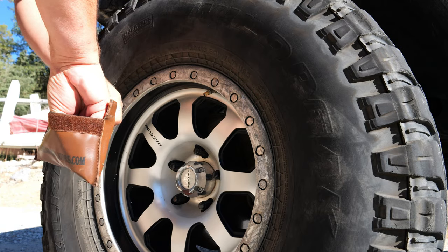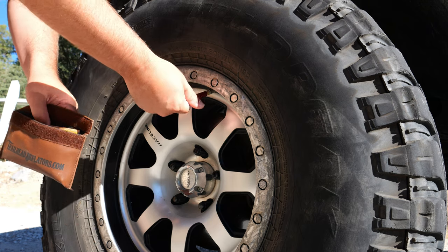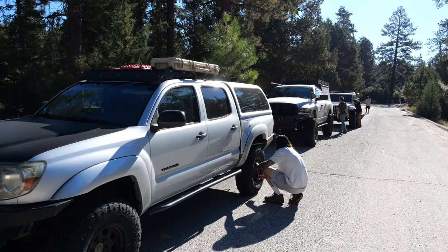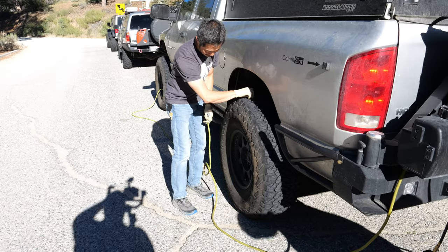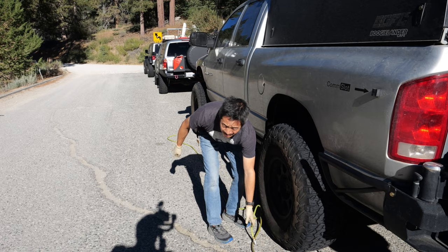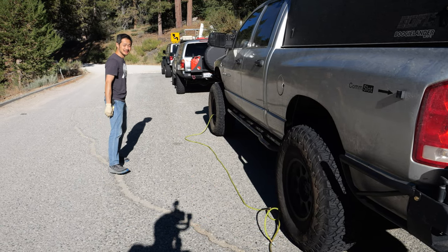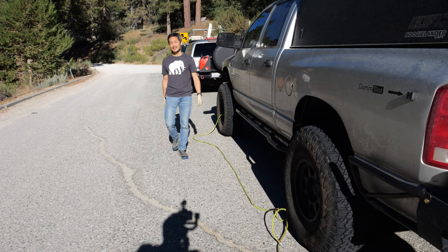First things first, we need to air down. For me, that's 10 PSI. But for Jeff it's a little different — 24.5 PSI. That's pretty low for this truck. He's over 9,000 pounds — a 9,000-plus-pound truck going through John Bull.